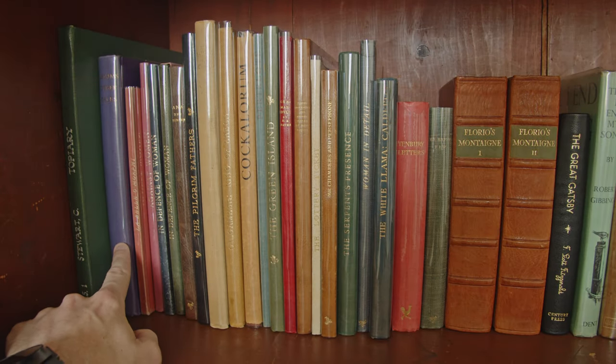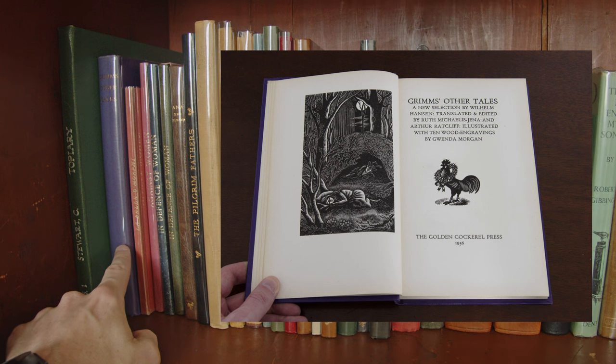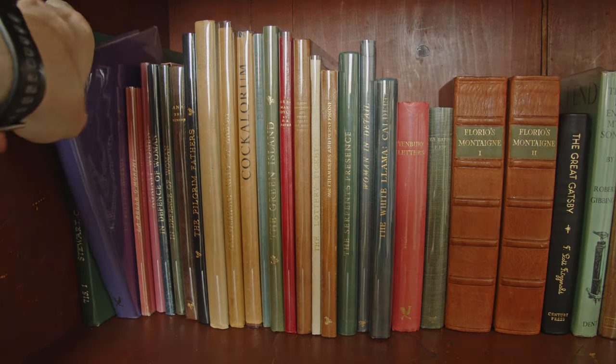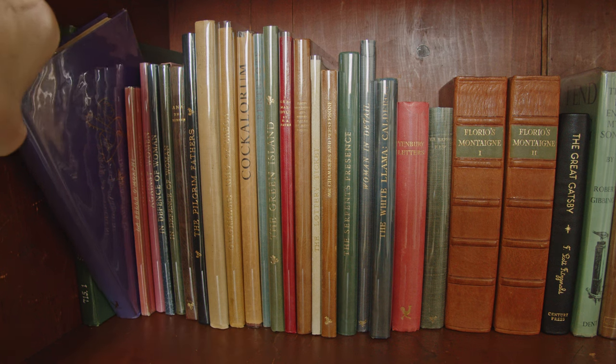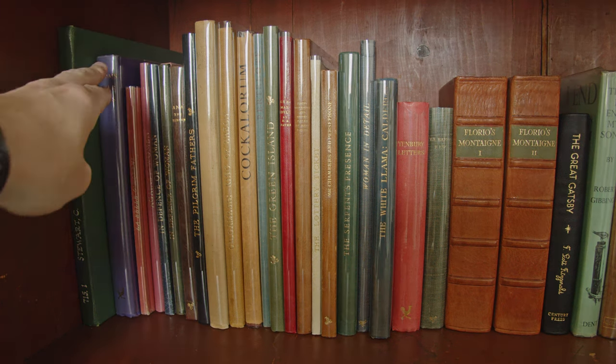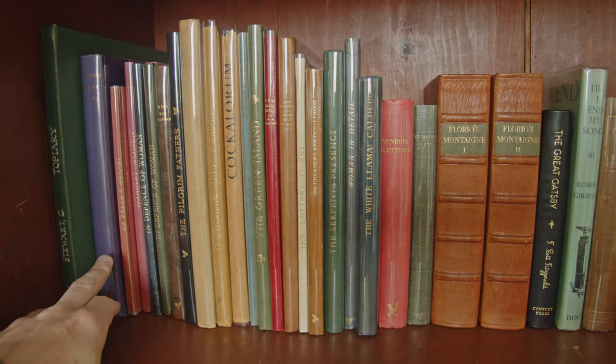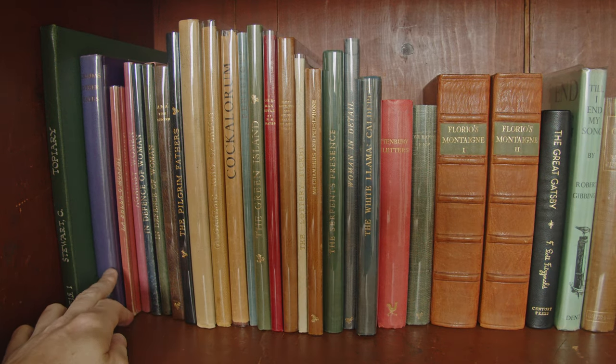Then we have this striking purple volume, which is Grimms' Fairy Tales, with nice wood engravings by Gwenda Morgan. The purple of this binding is fairly prone to fading, so often when one sees copies on the secondary market, the purple spine will have turned largely yellow. I'm quite happy to have a copy that's kept its original colouration.